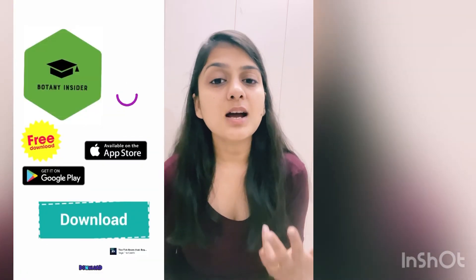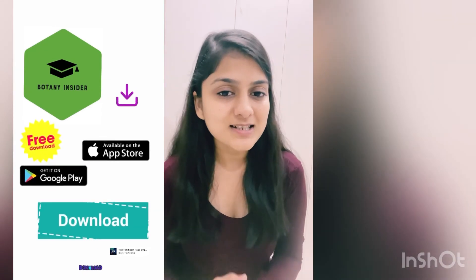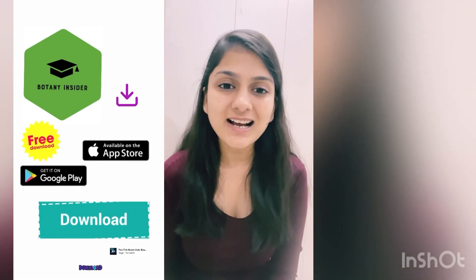That's all for this particular video. Thank you for watching. Do not forget to download our application and also like, share, and subscribe to Botany Insider. I'll see you very soon with more quality, informative content. Thank you for watching and good luck!